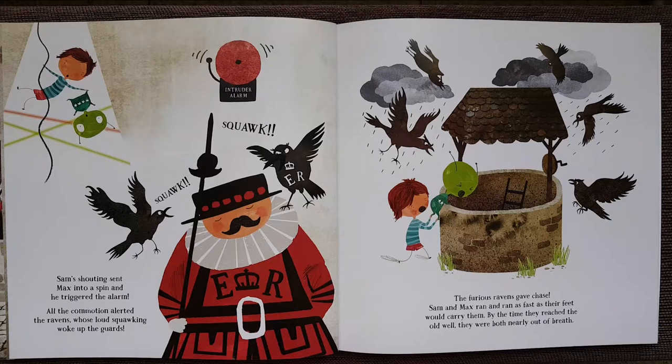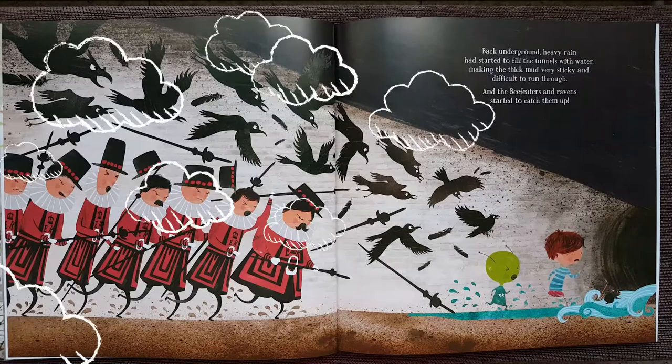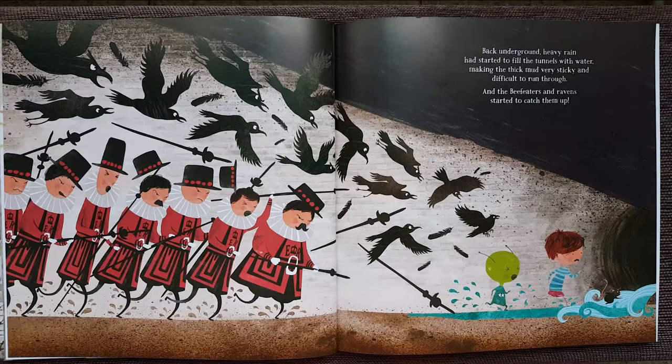All the commotion alerted the ravens, whose loud squawking woke up the guards. The furious ravens gave chase. Sam and Max ran and ran as fast as their feet would carry them. By the time they reached the old well, they were both nearly out of breath. Back underground, heavy rain had started to fill the tunnels with water, making the thick mud very sticky and difficult to run through.